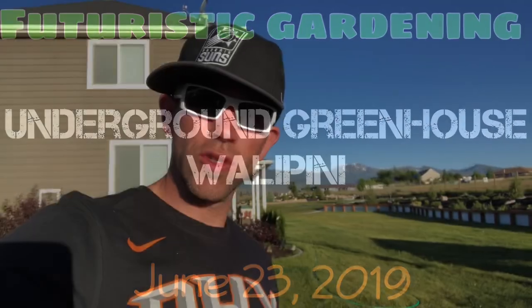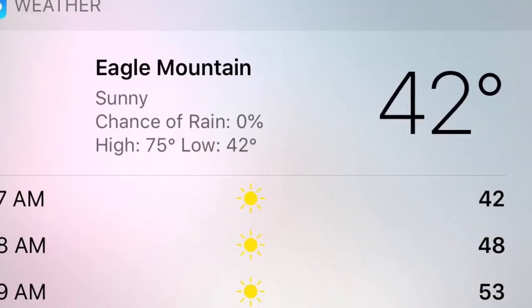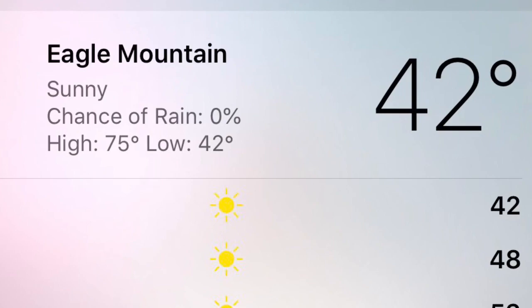Today is Sunday, June 23rd and it is 42 degrees outside at 7 a.m. I thought it was supposed to be warm this time of year. Anyways, we've had a crazy year - multiple times we've had high winds just whipping and ripping the leaves.